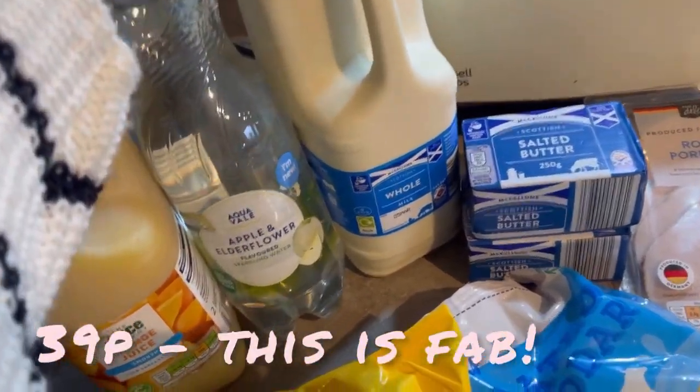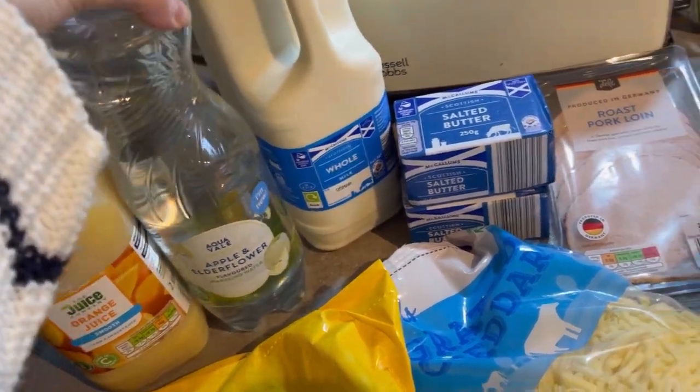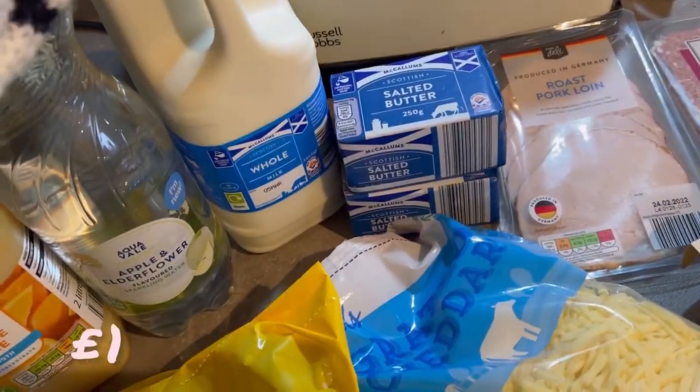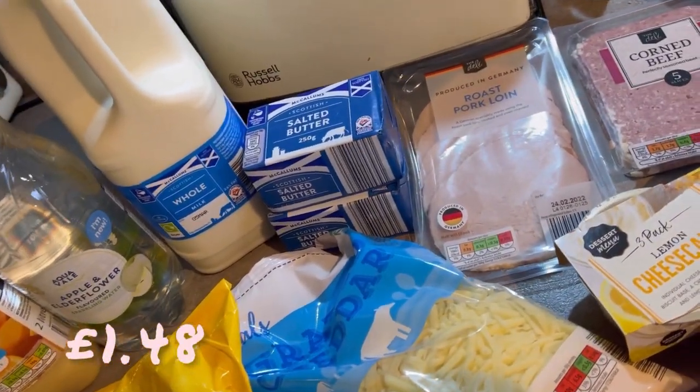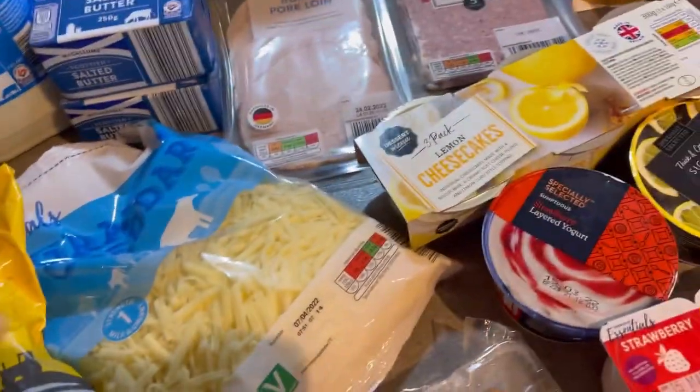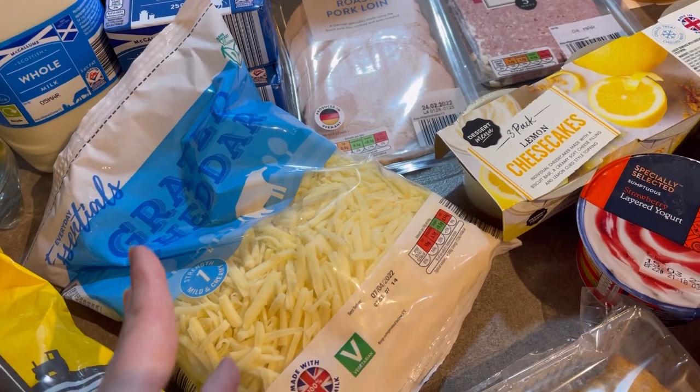I saw this and it's new — it's apple and elderflower, so I've got that to try. Get that in the fridge, get it all nice and cold. Some whole milk because we go through that so quickly. Two lots of butter. And a big bag of grated cheese — this is our favourite just now. It really melts quite well.